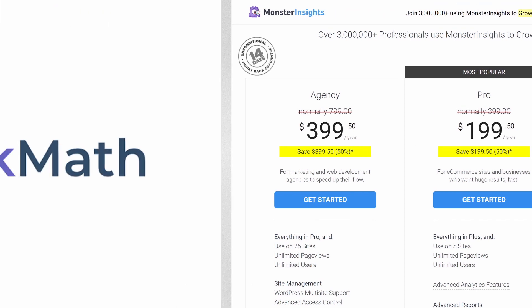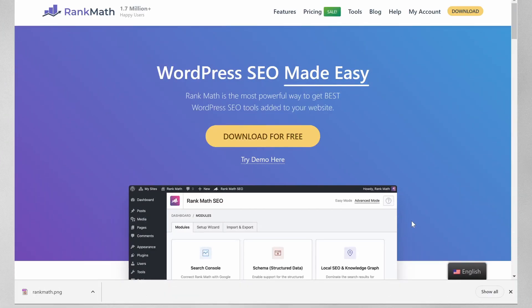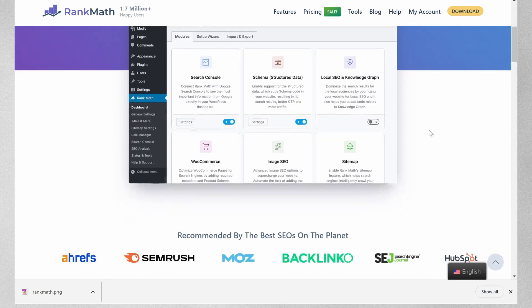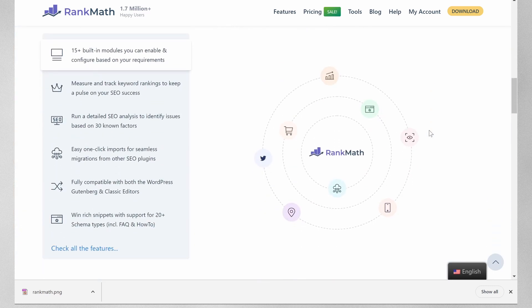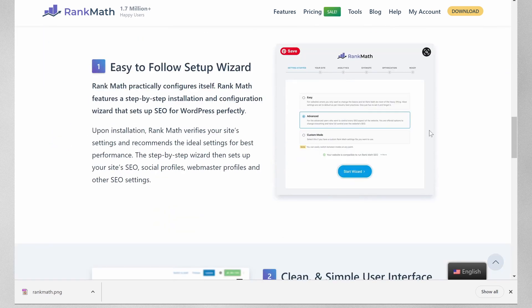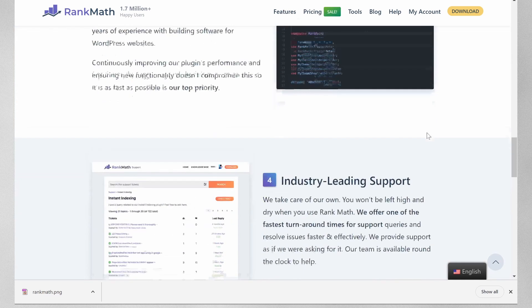Next up is Rank Math. This SEO plugin helps you optimize your website for search engines and improve your ranking on search engine results pages. Rank Math is user-friendly and provides detailed reports on your website's SEO performance. It analyzes your content and makes recommendations for improvement. It provides a range of features for free, including meta titles and descriptions, focus keyword analysis, schema markup, social media descriptions, and image SEO.